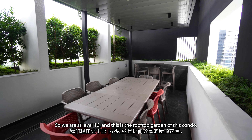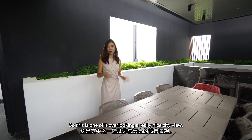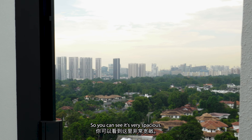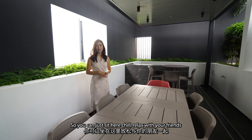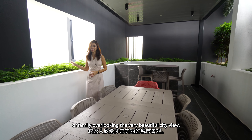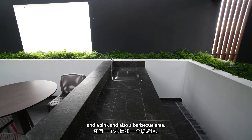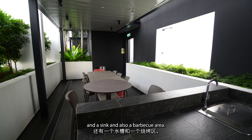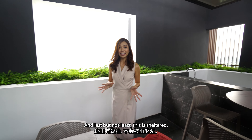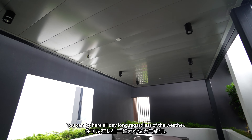We are at level 16 and this is the rooftop garden of this condo — there are two of them here. This one overlooks a really nice city view. It's very spacious and you have an eight-seater here, so you can sit, chill and relax with your friends or family overlooking the beautiful city view. To my left, there's a bar area with a sink and a barbecue area. And last but not least, this area is sheltered, so you can be here all day long regardless of the weather.